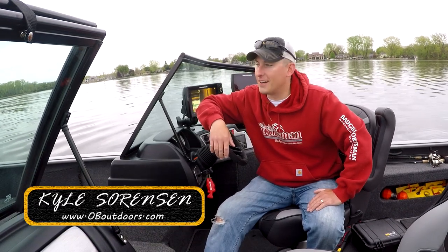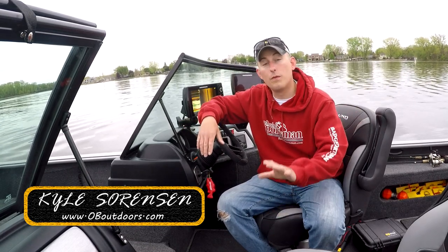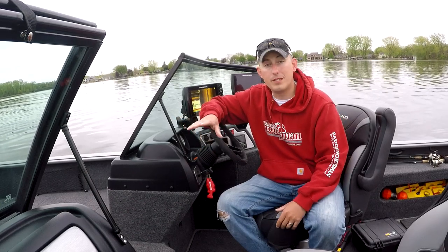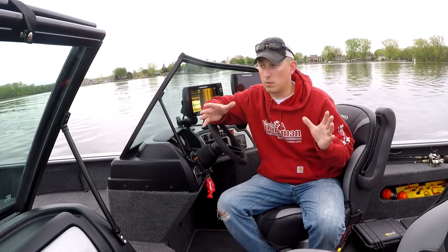What's going on, guys? Kyle Sorensen here. Let me tell you, it has been a hike the last few months. Hopefully you and your family, your friends, everyone that you know has been able to get through everything going on in one piece and been able to stay healthy, not only physically, but also mentally as well.